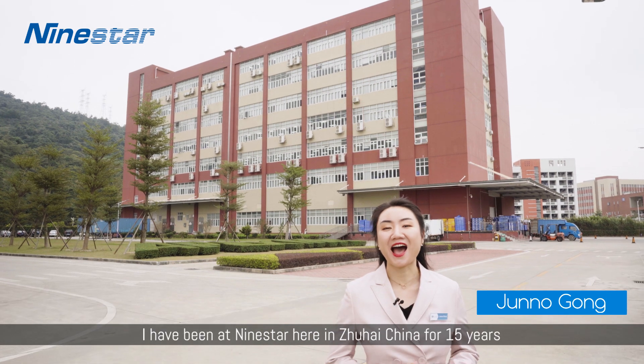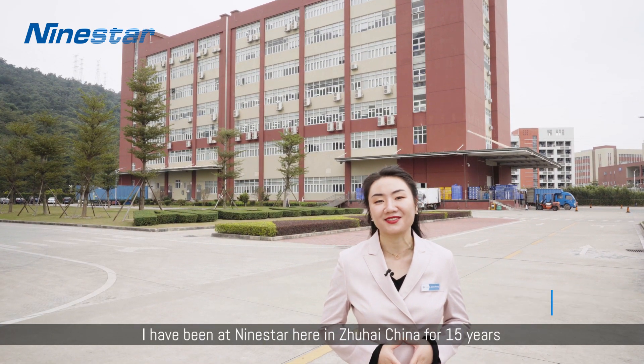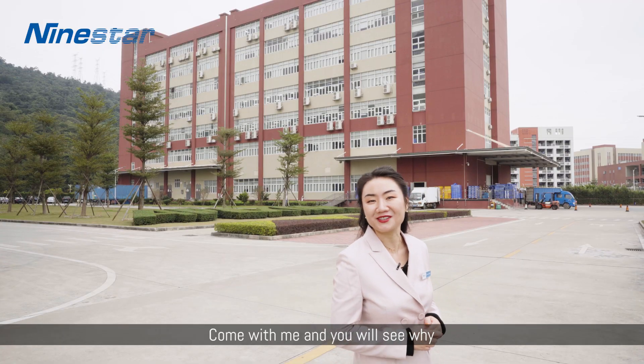Hello, I'm Juno Gong. I have been at Nine Star here in Zhuhai, China for 15 years. Do you know that not all inks are made the same, especially bulk inks? Come with me and you'll see why.